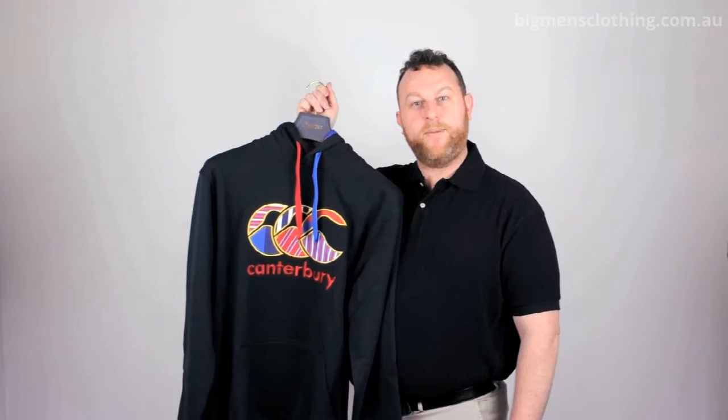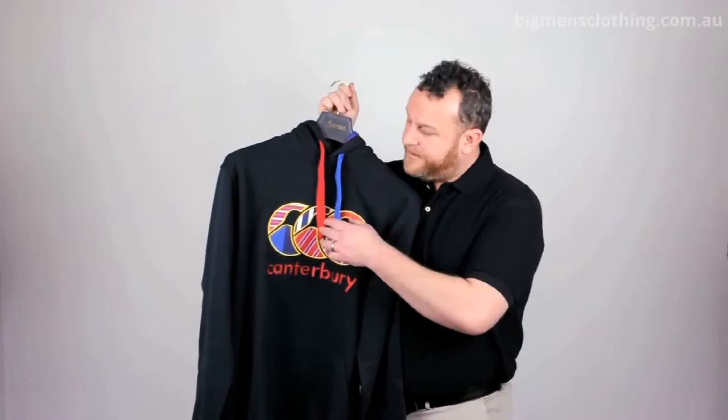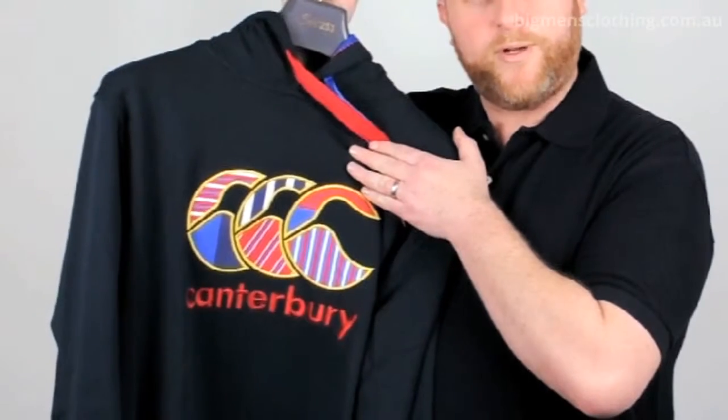Hi, I'm Matt from Ron Bennett Big Men's. I'm here today to talk to you about the Ugly Hoodie. As you can see, it's got an amazingly beautiful Canopy logo embroidered on the chest.